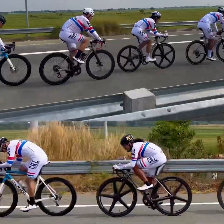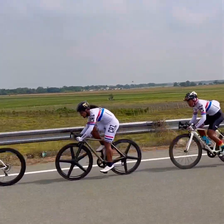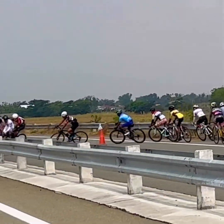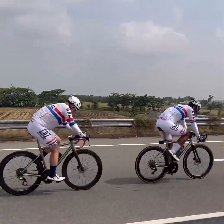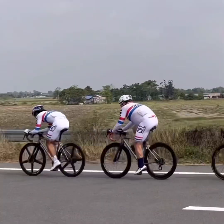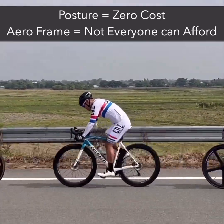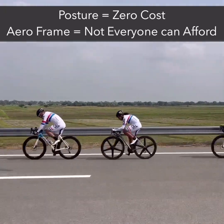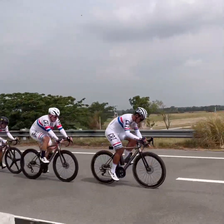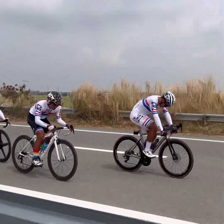If I had to choose between an aero-shaped frame and an aerodynamic posture, I would pick an aerodynamic posture every time. The performance value per dollar spent is far higher with improving rider posture. The correct posture can be achieved with minor adjustments to the bike setup, while aero frames can cost thousands of dollars. An aerodynamic posture is critical to improving cycling performance. Rather than obsessing over the design of the bike frame, cyclists should focus on optimizing their posture to reap the most significant efficiency gains.